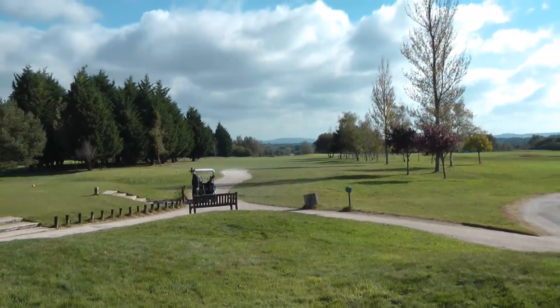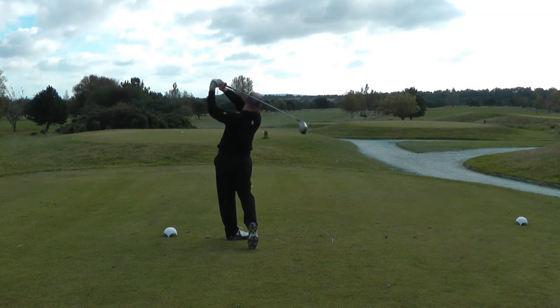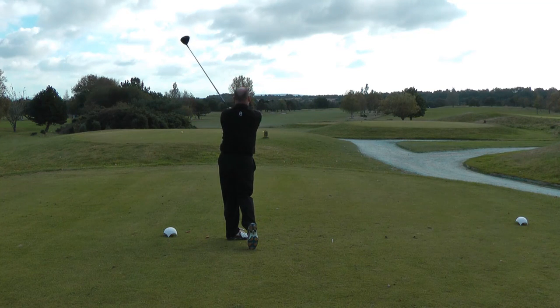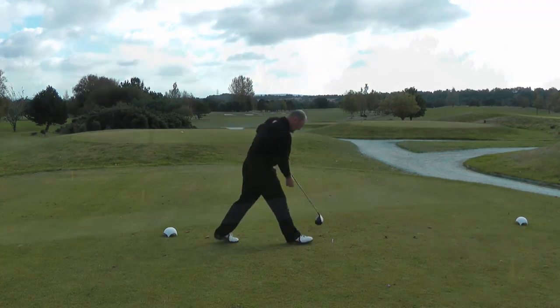I was joined by local golf professional Lee James for this golf course review. Lee and I started our round on the par 5 11th hole, which is 478 yards from the white markers and has a stroke index of 9.